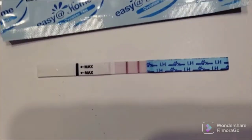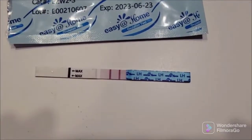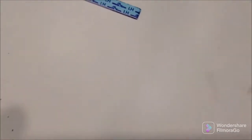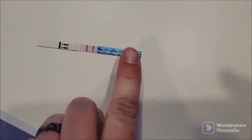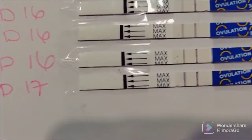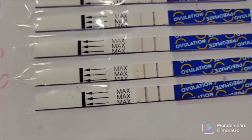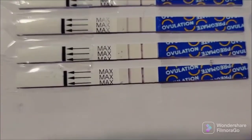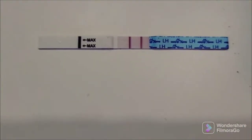Here is the Easy at Home test, and there it is — super dark. On this test compared to the other one it's so dark. I think they definitely use more dye because even that control line is really dark. They definitely use more dye than this brand. They are also dark, but I feel like it's more of a wine red-purple color, a little bit splotchy.